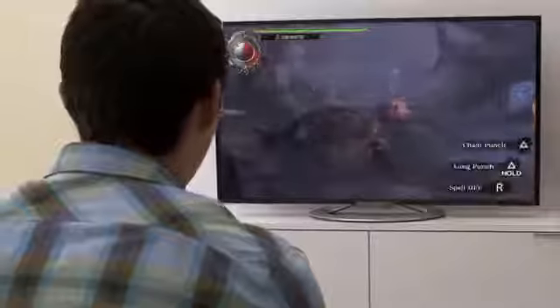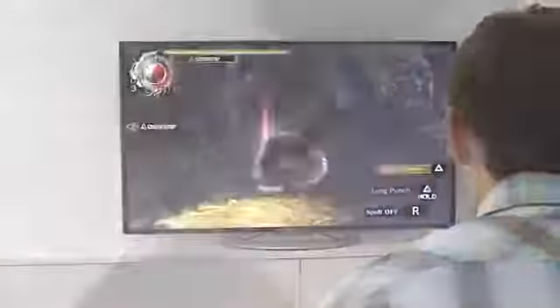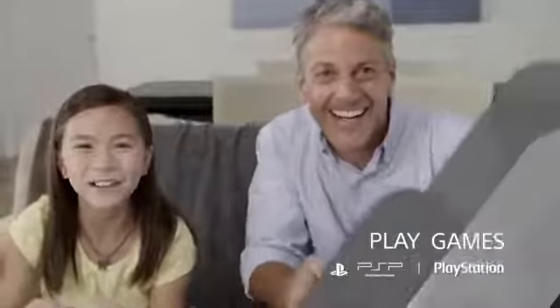The Vita TV is this little device that hooks up to your TV. It plays Vita games, and it allows you to do some interesting things with remote play using the PlayStation 4 and the Vita as well. It's basically a micro console because it's cheap and it plays PS1 games, PSP games, and Vita games. But it's not portable anymore — it's hooked up to your television.